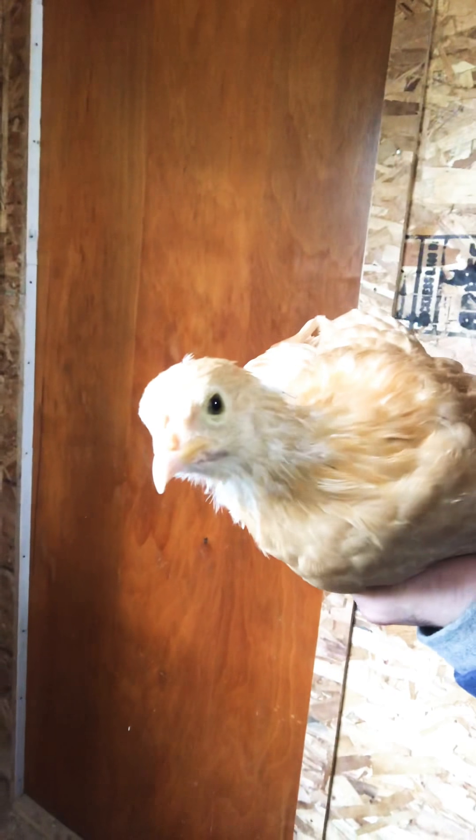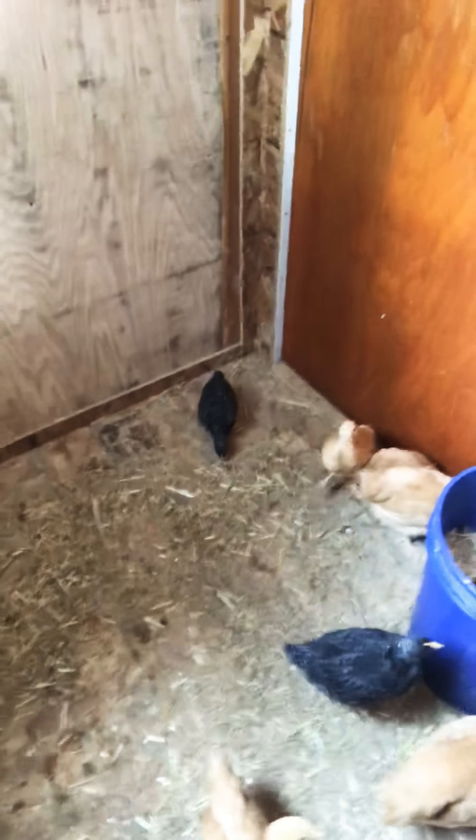I'm here with all of my chickens. I'm in their new coop.